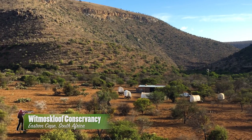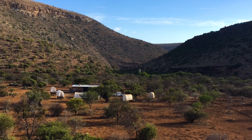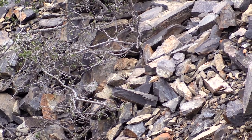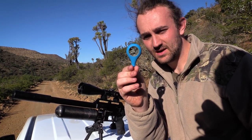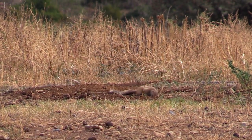This series takes us back to Wittmoskloof, a large farm in South Africa's Eastern Cape, which I hold very close to my heart. In previous videos I have come here with various different airguns and hunted a variety of small game animals, both for food and for pest control.